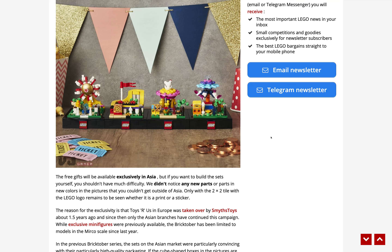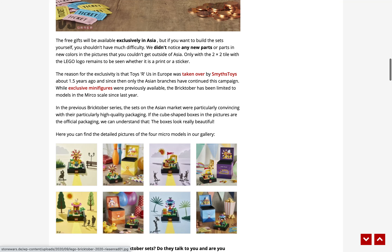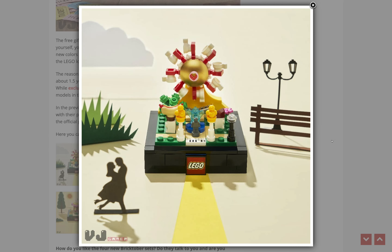You can see the image of all four of them lined up here. You get a ferris wheel, a roller coaster, a carousel, and then one of those whirly rides. I really love these promotional items — I feel like Asia gets some really cool exclusive sets.